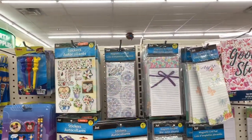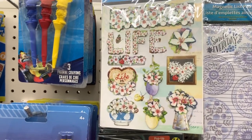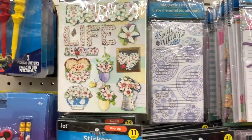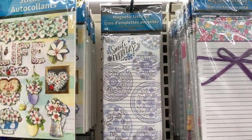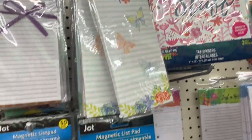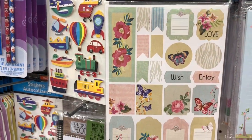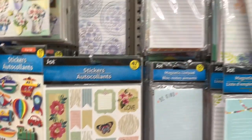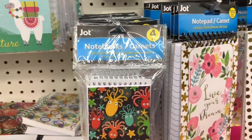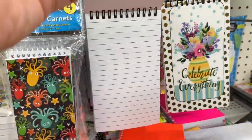Over here in the stationery section, I see that they have a lot of stickers — aren't those pretty? I may need to pick those up for my planner. They also have magnetic list pads you can put on your refrigerator. And they have these smaller notebooks here, which are very nice. This one says 'Live Your Dream' — it's just a notepad with white pages.